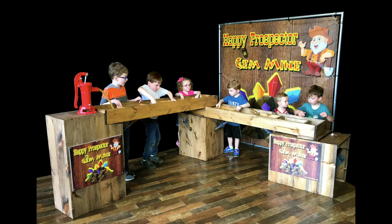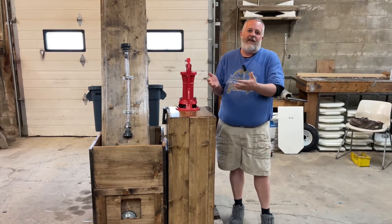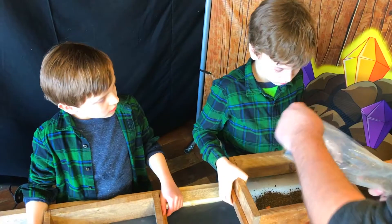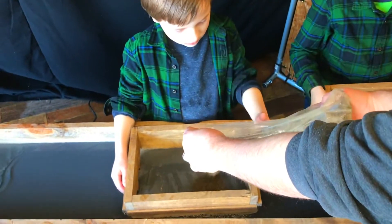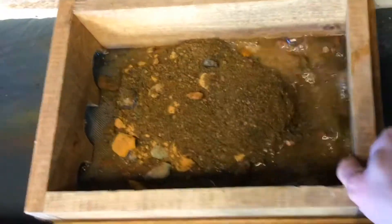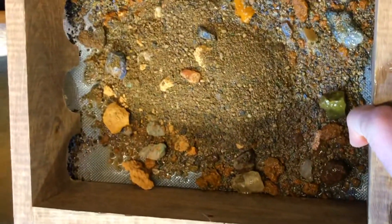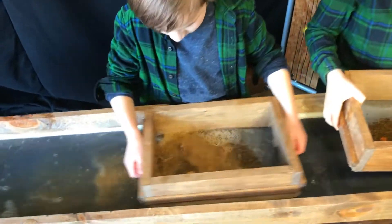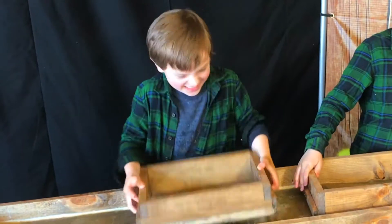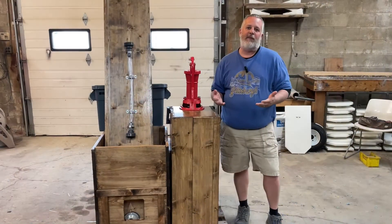That double configuration has by far been the most popular. A lot of times with portable gem mining, the value is that it brings an experience to your guests that otherwise they would only have if they were traveling on vacation at a resort, a KOA campground, or a Jellystone campground. There's a limited number of places someone can do gem mining, and with our portable systems you can bring that experience to your guests wherever they are.